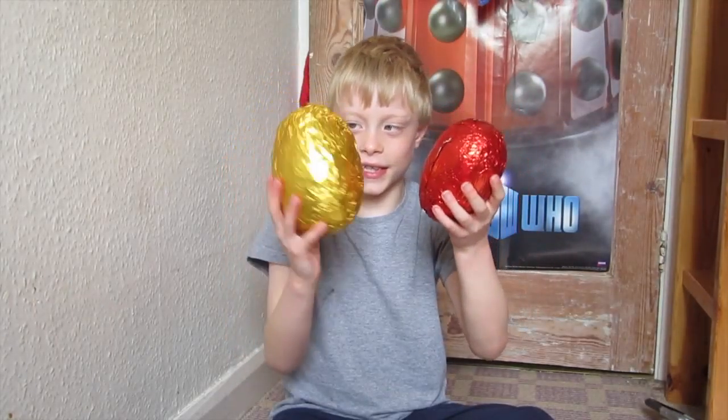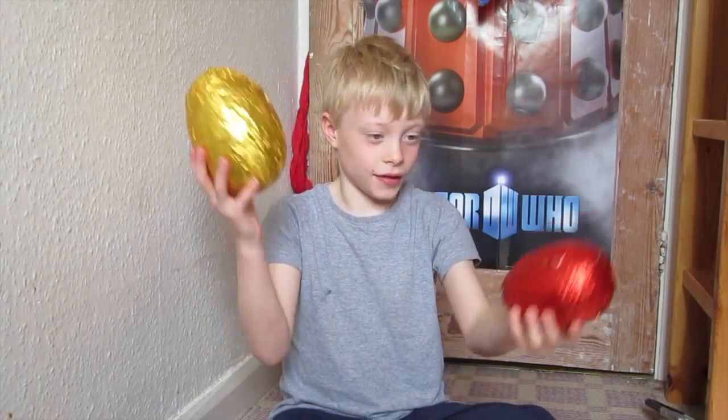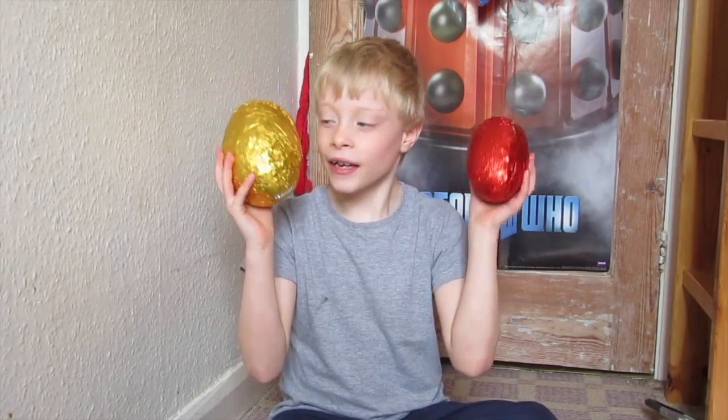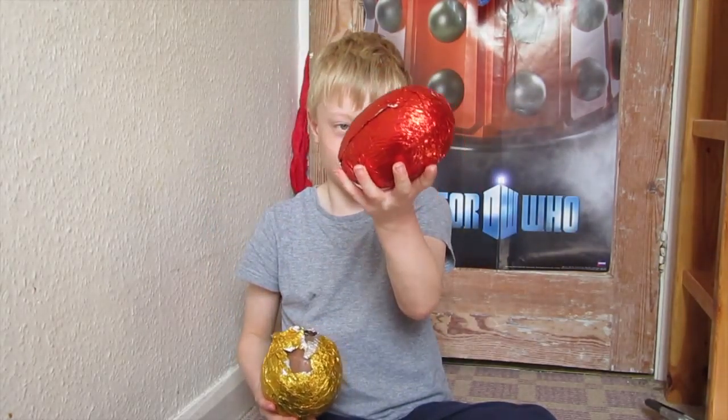Now these are the gigantic Easter eggs — very, very big Easter eggs, basically. Which is pretty obvious. This one's bigger than this one. This one's quite tiny and red.